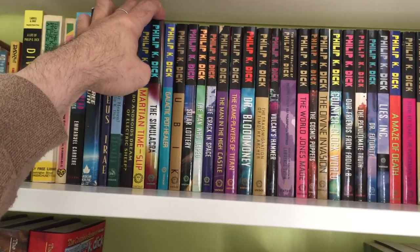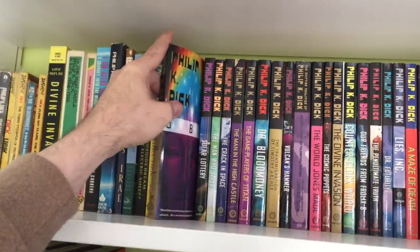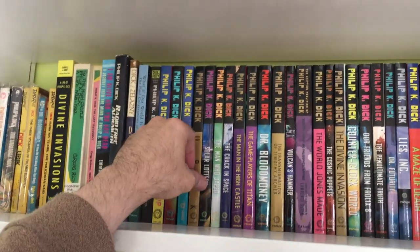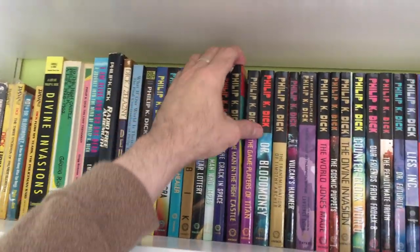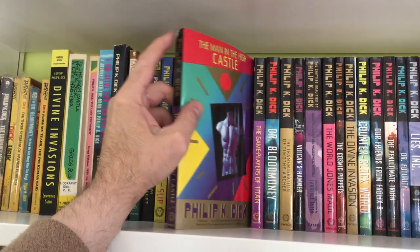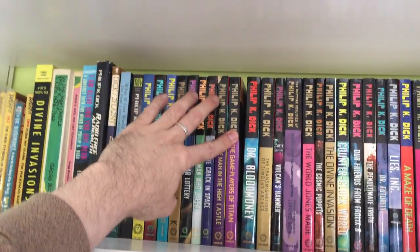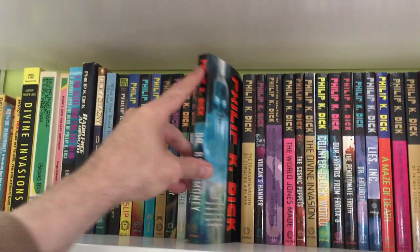We have Martian Time-Slip, The Simulacra, Galactic Pot-Healer — that's a good one — Ubik, another one in my top five, Solar Lottery, The Man Who Japed, The Kraken Space, Man in the High Castle. I'm actually not a fan of Man in the High Castle — I know a lot of people think it is one of his best but it doesn't do much for me. Game Players of Titan, Dr. Bloodmoney — great one.